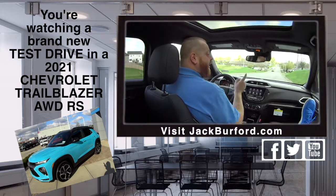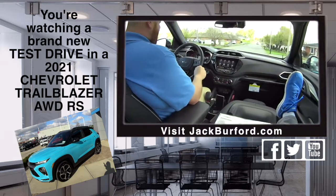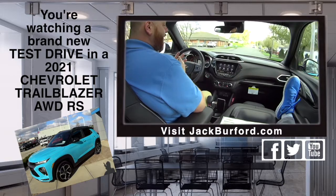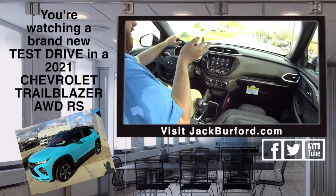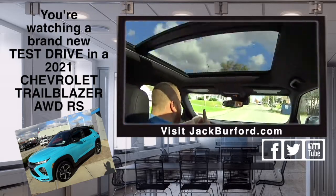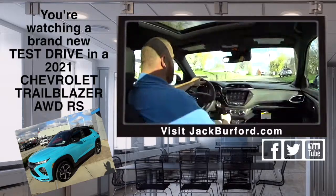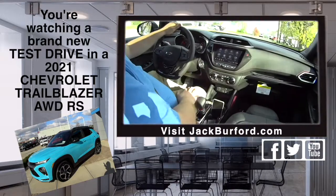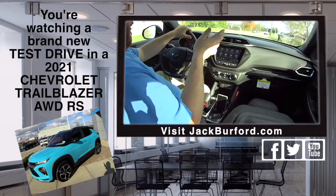It's an all-wheel drive RS — let me tell you, this is really really cool, it's a cool color. It's got wireless, it's got all the bells and whistles. Look at the roof — panoramic! I love this. It's all-wheel drive too, right? Yeah, wireless charging, push button all-wheel drive so you're not all-wheel drive all the time, you can go in and out of it.